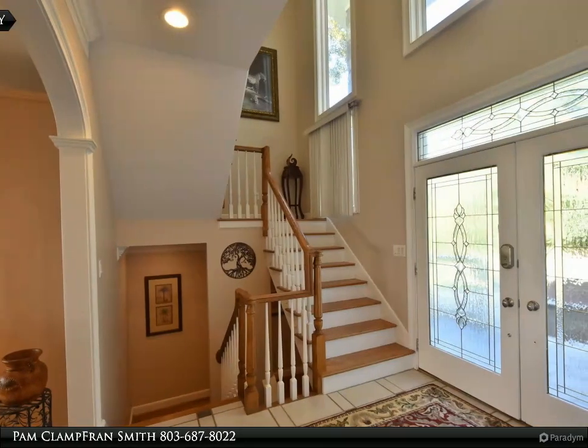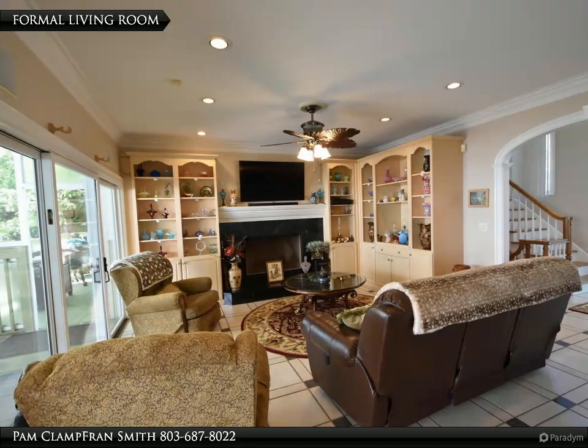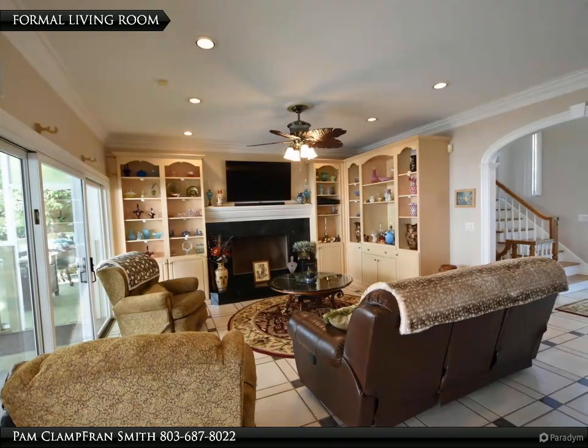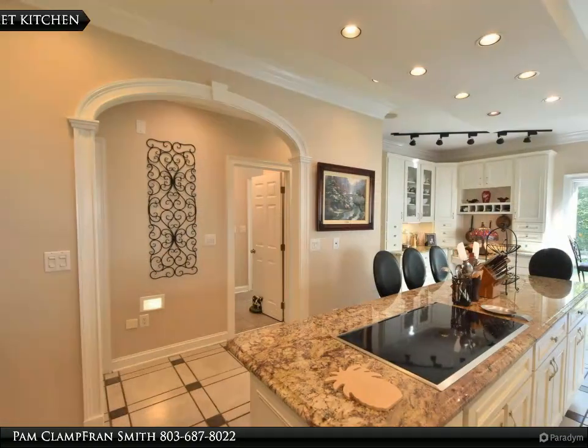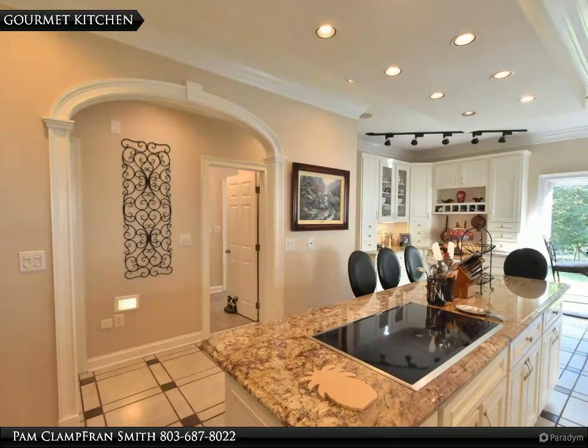And space to entertain. Property is situated on almost seven acres. Main house was built in 1996 and second house was built in 1994. Main house has over 4,000 square feet with four bedrooms and 3.5 baths.